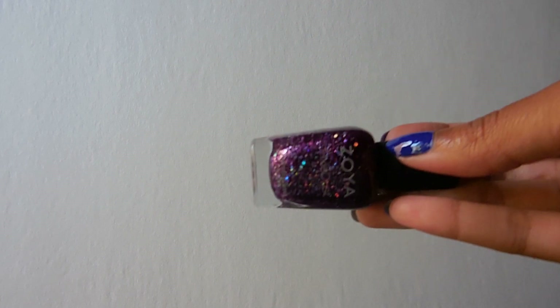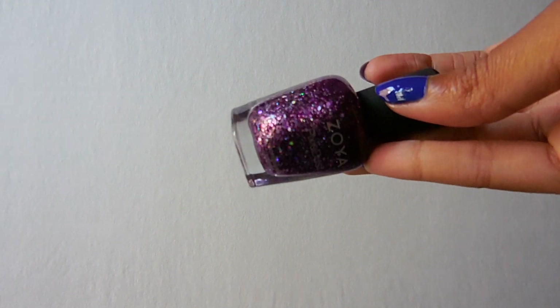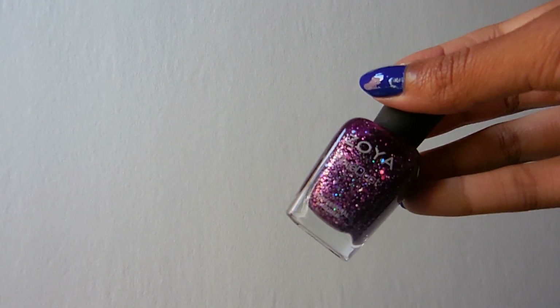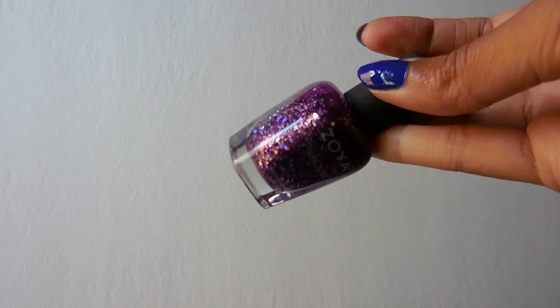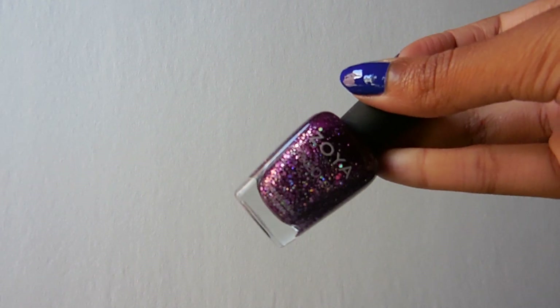Then I have this one, which I'm shaking up, and this is called Thea. Isn't it so pretty? I have tried this one and I do have a blog post about it, but I don't have a nail of the day featuring it unfortunately. I think I also have a picture of this on my Pinterest though, so that's something.